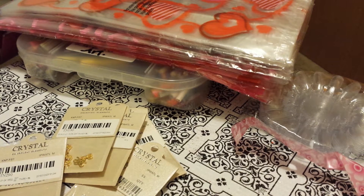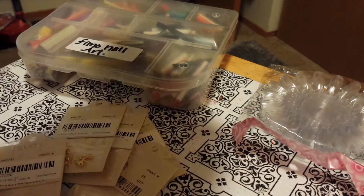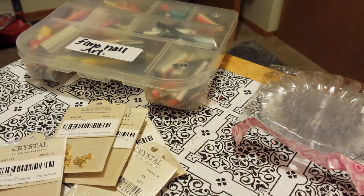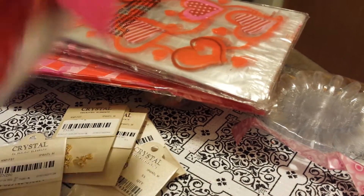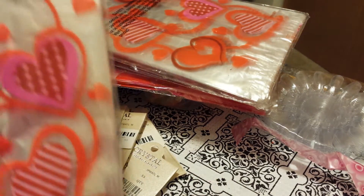Good evening ladies. I got some eBay haul then I went to Big Lots and I wanted to show you what I got at Big Lots. Of course these were their Valentine bags but they were 10 cents, regular $2, and you can use hearts all year round.